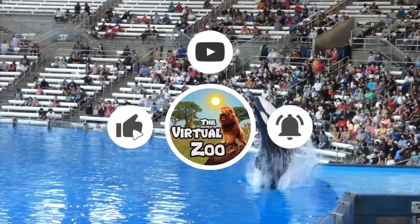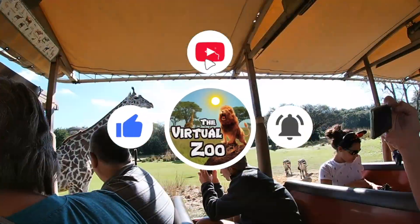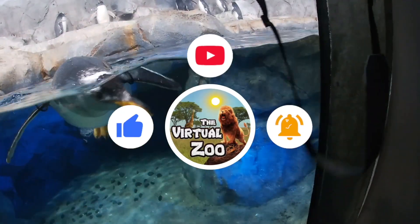Welcome to the Virtual Zoo, the channel that brings the zoo right to you.